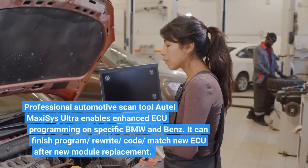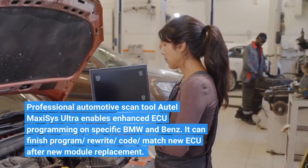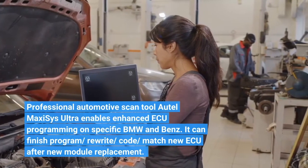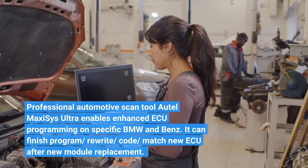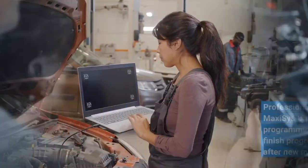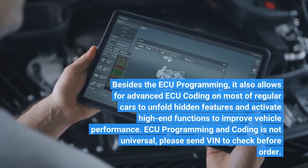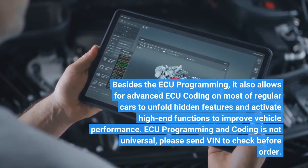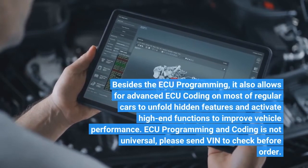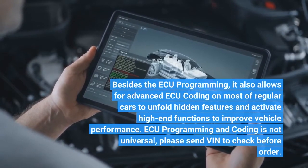Professional automotive scan tool Auto-Ultra enables enhanced ECU programming on specific BMW and Benz vehicles. It can finish program, rewrite, code, and match a new ECU after new module replacement. Besides ECU programming, it also allows for advanced ECU coding on most regular cars to unfold hidden features and activate high-end functions to improve vehicle performance. Note: ECU programming and coding is not universal — please send your VIN to check before ordering.